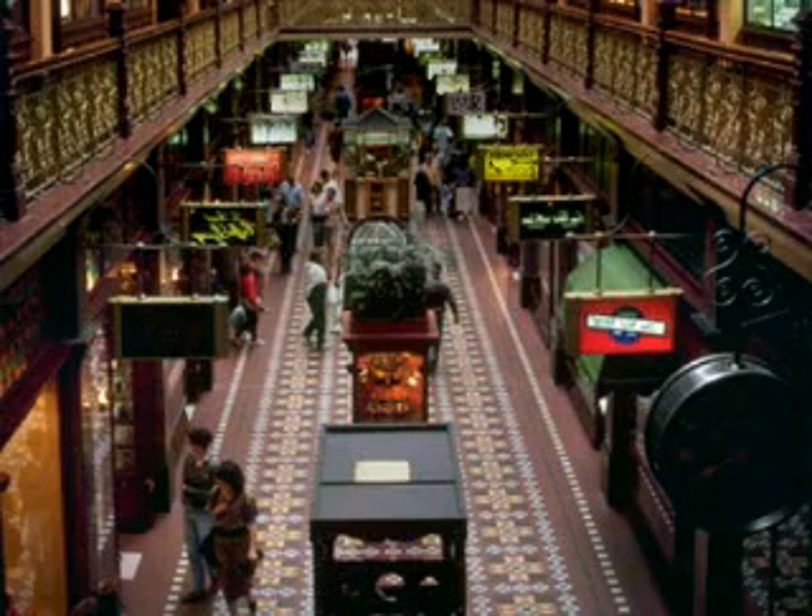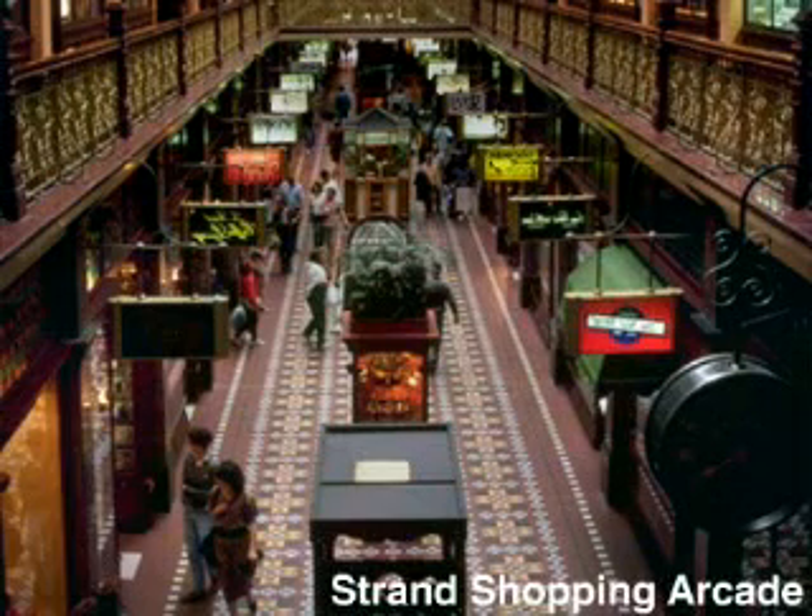But that's enough of culture for one day. Let's go shopping. Sydney teems with markets, restaurants, and shopping malls, like the Strand Shopping Arcade. Just beware of tourist traps.